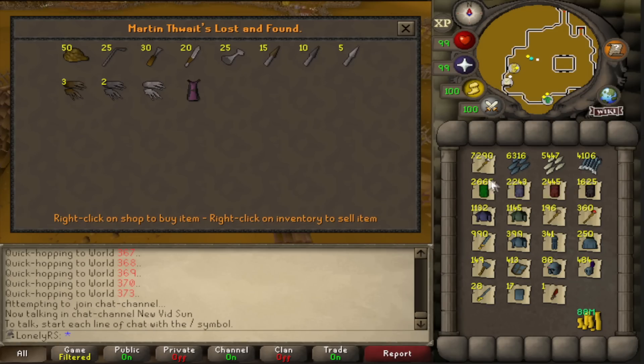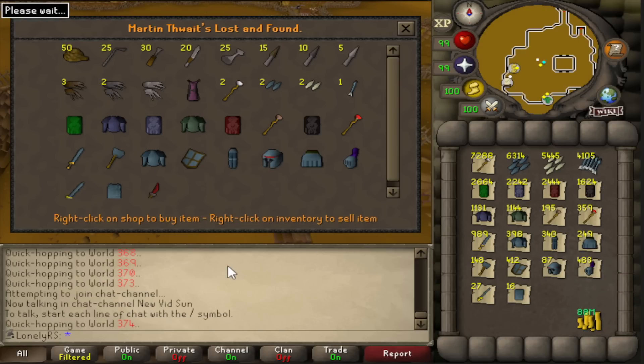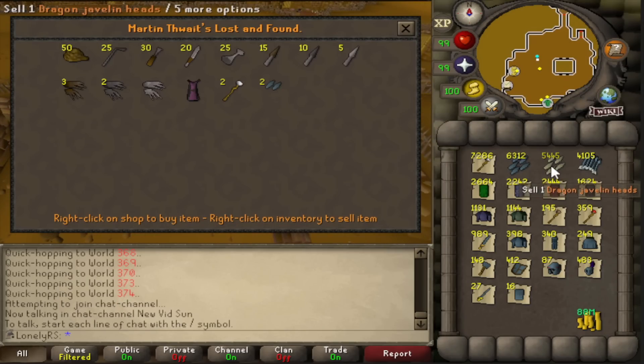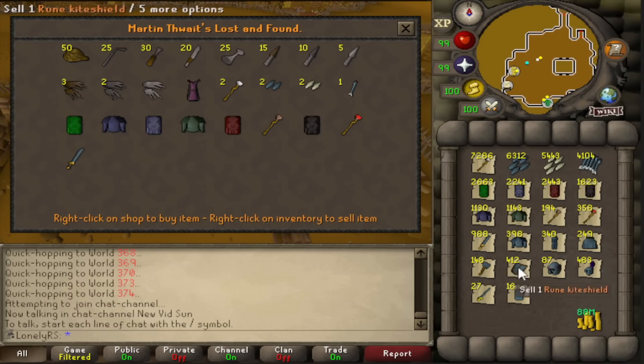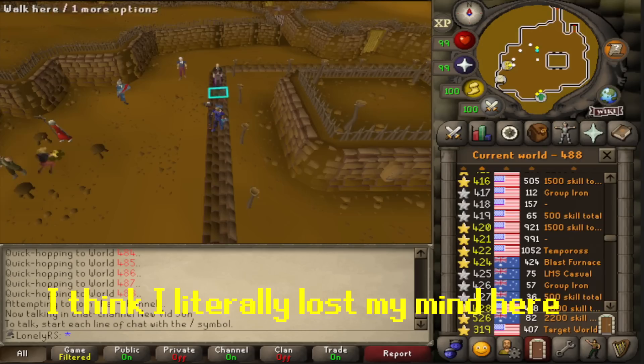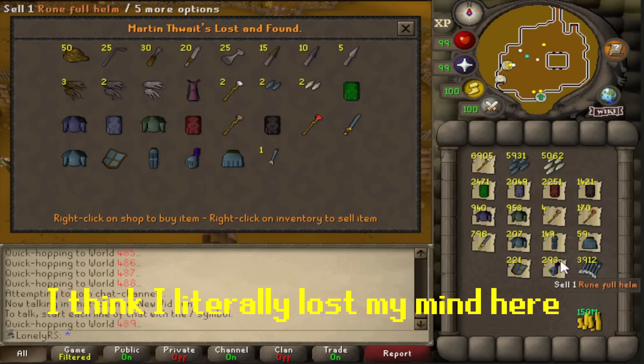Down to just seven items left, but in very high quantities. I'm having to stop and take breaks every hour because I'm in genuine pain — I actually have to ice my hand. Going down to selling just one of the lower-quantity rune items per world and two of the higher-quantity items to squeeze more GP out of each hop. Even though this saves time over alking, it's focus-intensive and definitely causing some RSI.